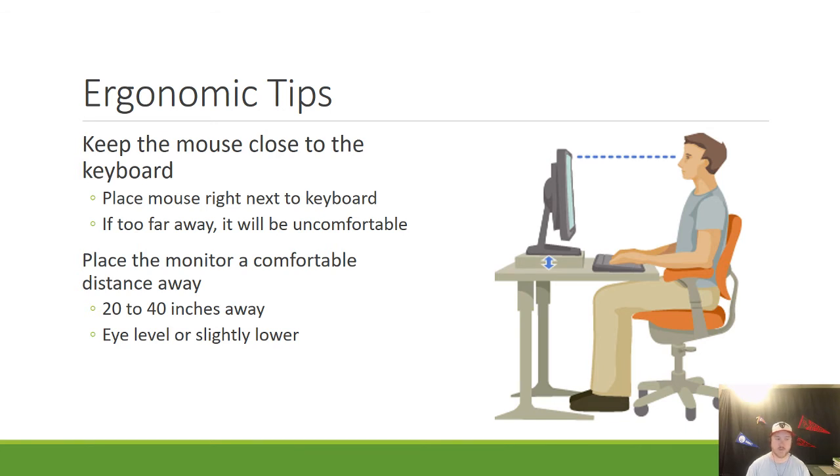Next, place the monitor about 20 to 40 inches away. That's a comfortable distance that will help your eyes adjust so you won't need to strain as much. Your eye level with your monitor should be exactly level or slightly lower — you shouldn't be pointing straight down, and you shouldn't be looking up towards the sky in order to see the monitor.